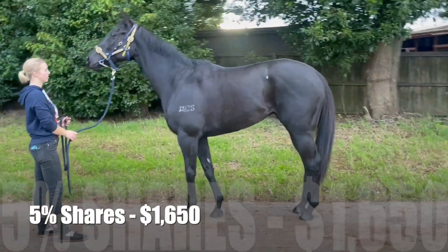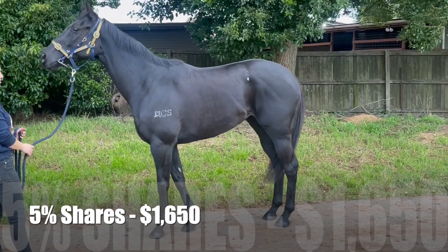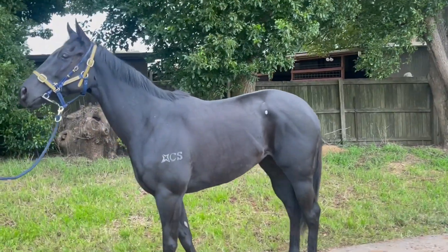Here's a replay of her Flemington race now. But if you'd like to grab a share, please give us a call and let's go racing.